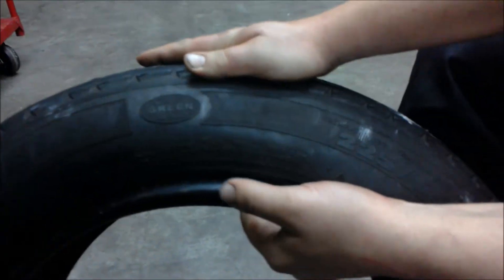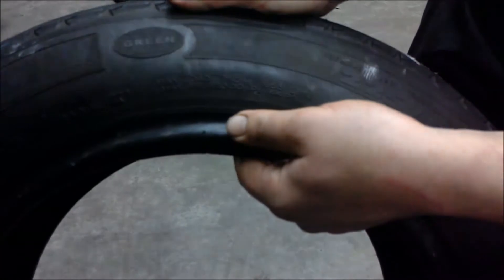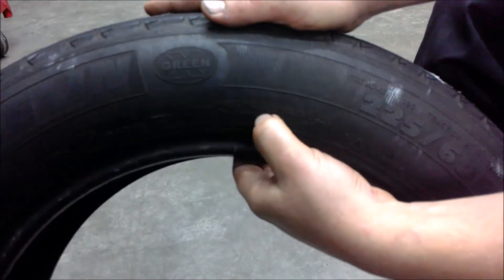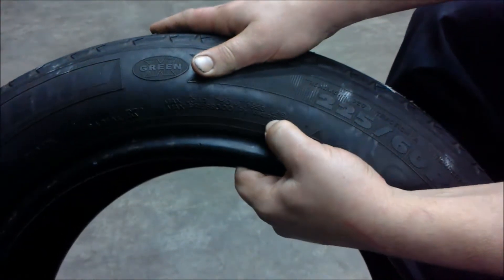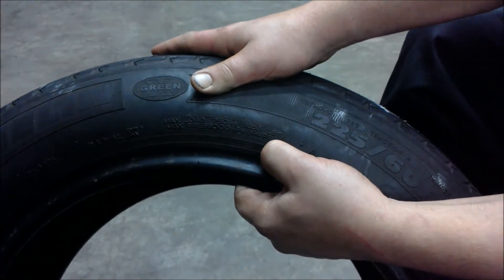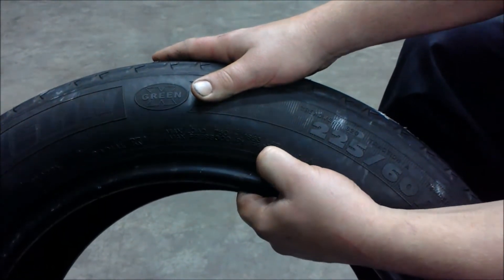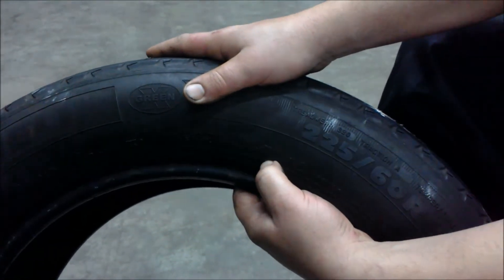Also, you have the safety specifications of the tire — the load that the tire can take and at which pressures. So this tire, at 1653 pounds, can hold safely up to 44 pounds per square inch of air.